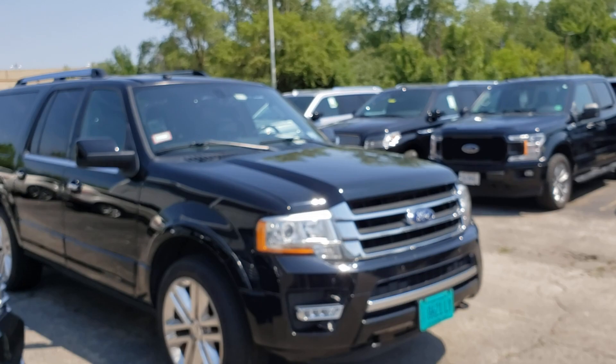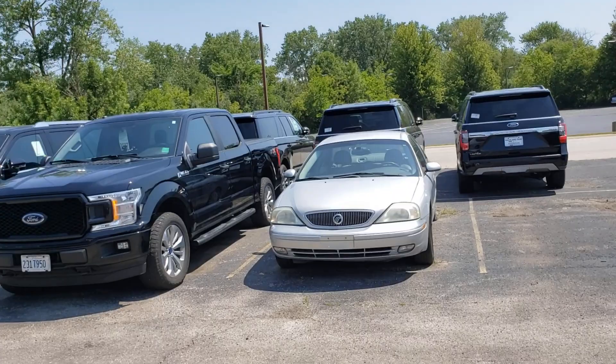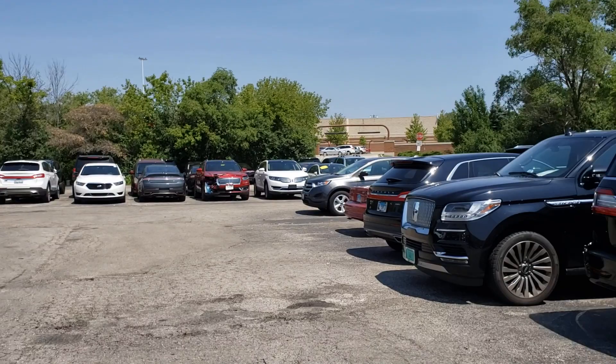Thanks to all for liking, subscribing, and commenting - you guys keep me going, you make it interesting. The fact that it's almost a hundred degrees and I'm at a parking lot shooting cars when no one's watching - to me that's the greatest motivation when somebody likes, subscribes, and comments. So thank you.